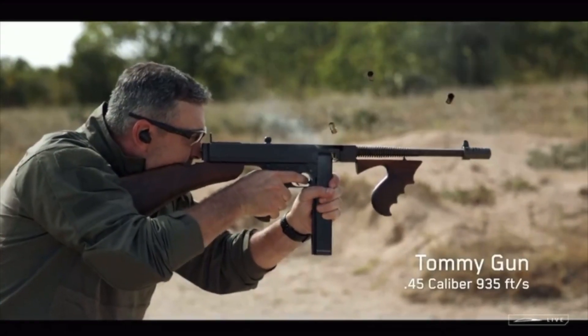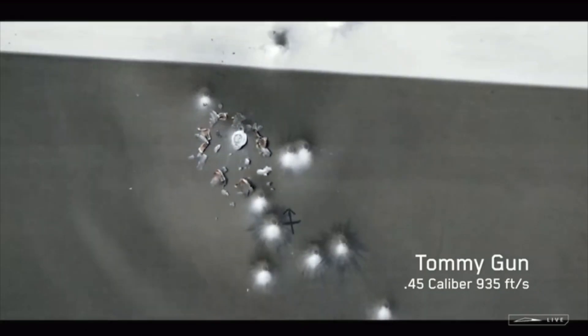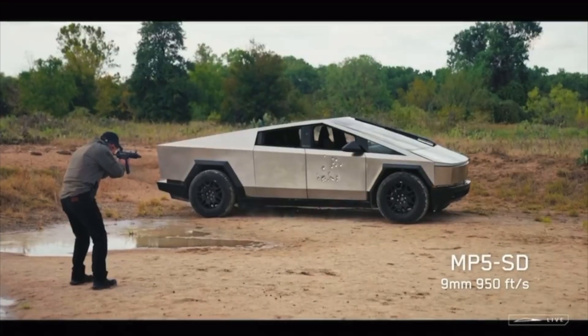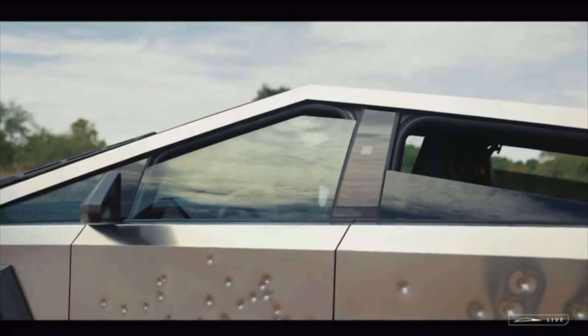Finally Elon comes up on the stage, gets in the back of the truck, and starts talking. Two things really stood out to me during the delivery event. The first one is the bullet test. We've seen videos originally of the Cybertruck driving around with bullet holes in the side of it, but finally we got to see it getting shot. In the video these are .45 caliber bullets being put into the side of this truck, and it's not penetrating the armor at all. This is basically an armored vehicle, with the exception of the glass.